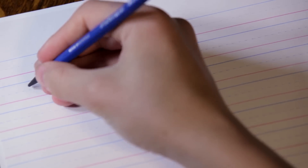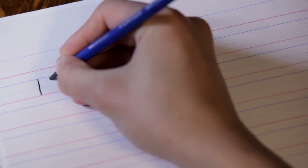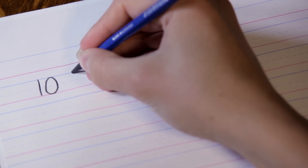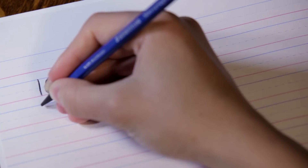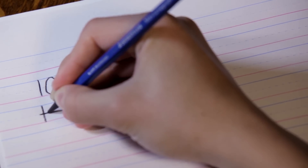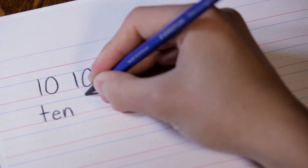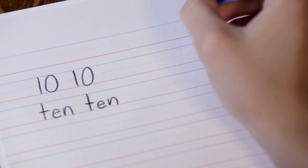This is how we write the number ten. It's a one and then a zero after it. One line down, then a circle next to it. Let's do that again — a line down and a circle next to it. Now let's write the word ten. T-E-N spells ten. T-E-N. Ten.